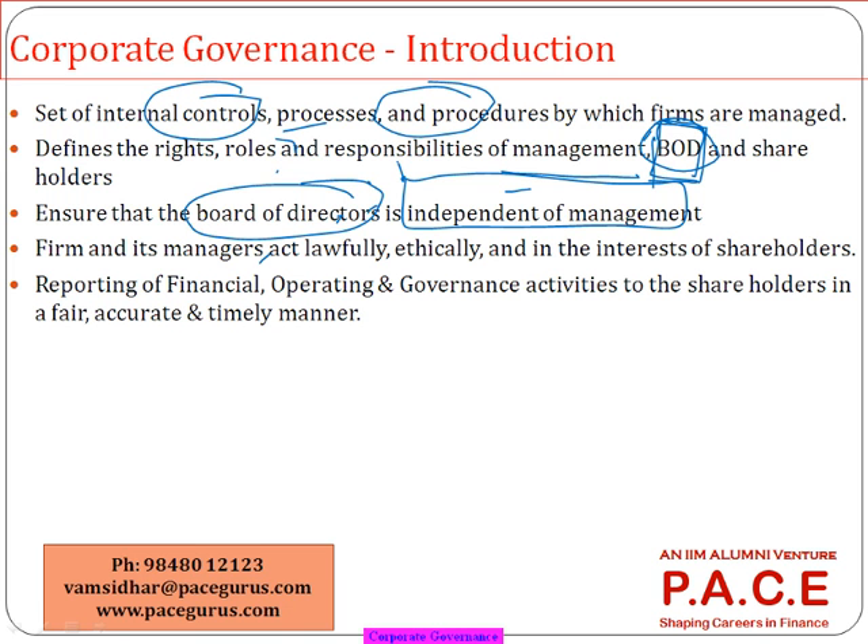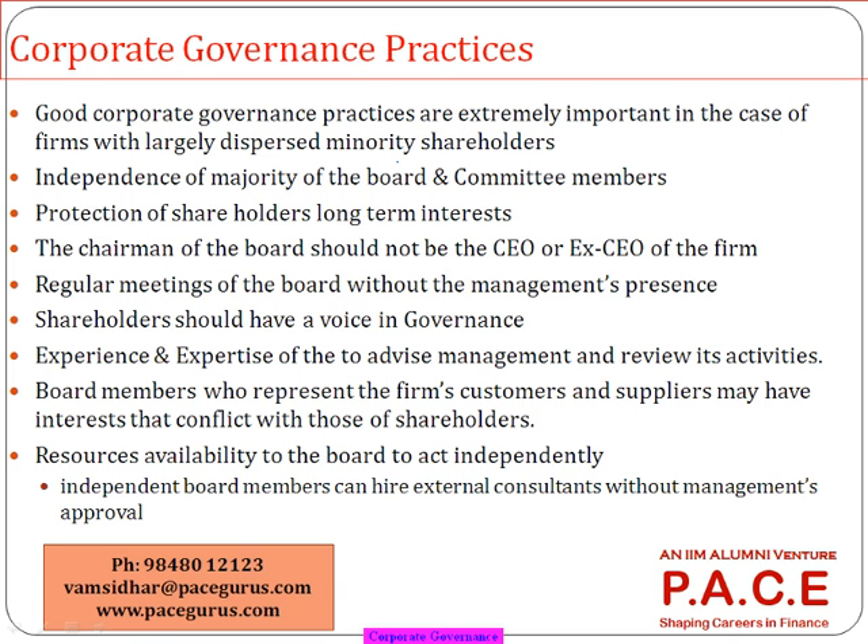We have to ensure the board is more and more independent and all people in the company act in an ethical manner. Every company publishes an annual report containing financial performance, corporate governance activities, operational details, and plans for the next year. We must make sure the annual report contains all these things and is published every year without fail, and that everything the company wants to convey to shareholders is communicated. Corporate governance practices are primarily targeted towards minority shareholders.